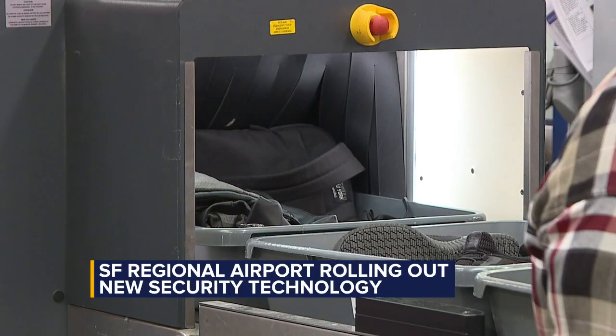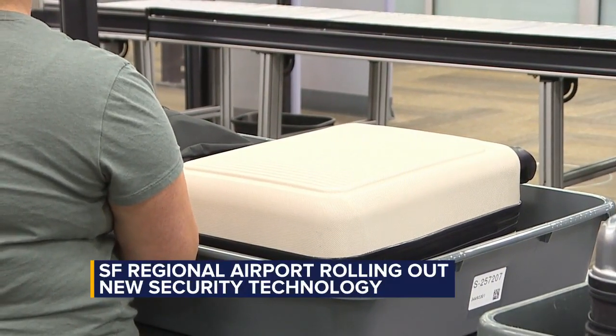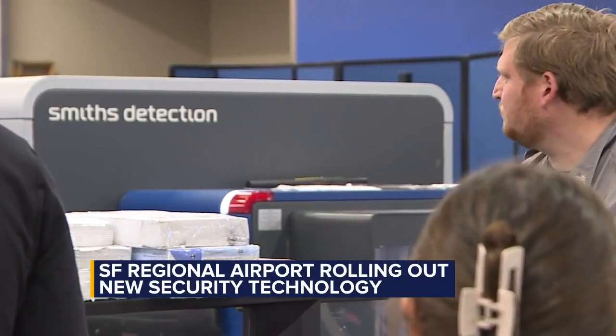New 3D scanners allow agents to see inside your bag with more precision without removing electronics. Airport officials say these upgrades mean fewer bag checks and shorter lines.